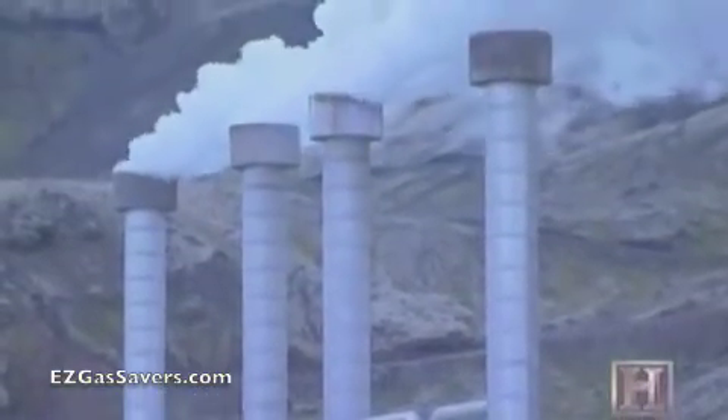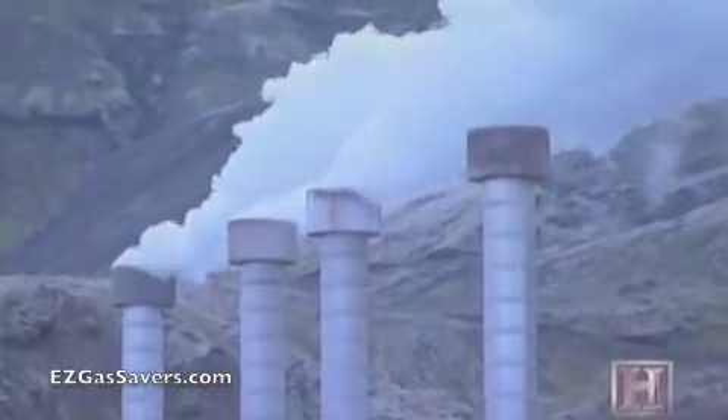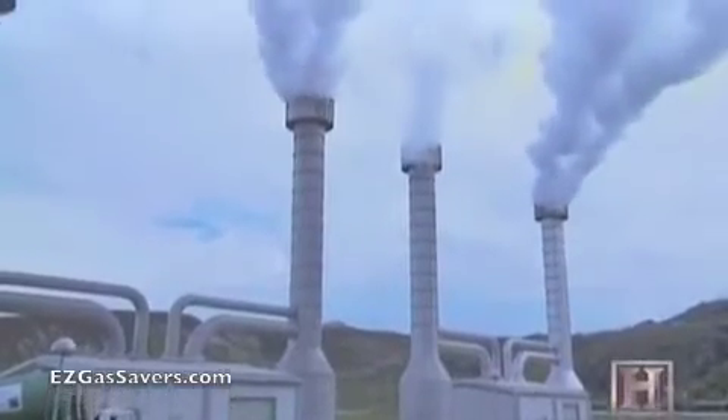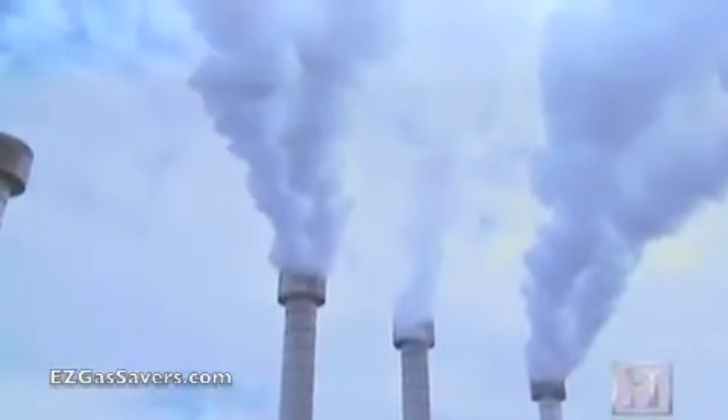Excess water vapor is vented into the air, along with trace amounts of other greenhouse gases. Over a year, this power plant will release 12,000 tons of greenhouse gases — what a coal-fired plant releases in five days.